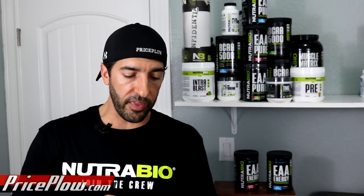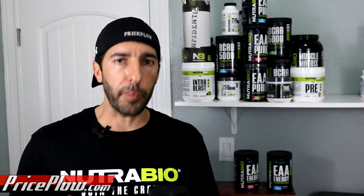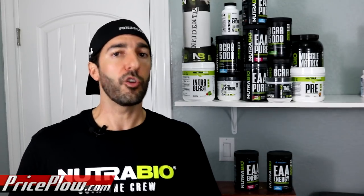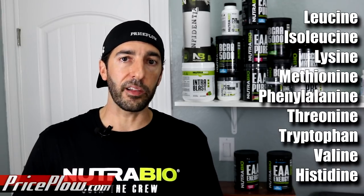That's where BCAAs can fail some people. The BCAAs do worse in studies than full-spectrum EAAs and whey proteins, because your body needs the other amino acids and it doesn't have them. These are essential amino acids, meaning your body cannot produce them itself — they're not conditionally essential or non-essential. You need to get all nine essentials through diet or supplementation. We're at the point where we can make EAA supplements taste good enough to do that supplementally.